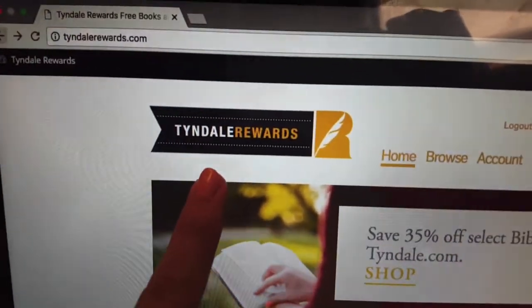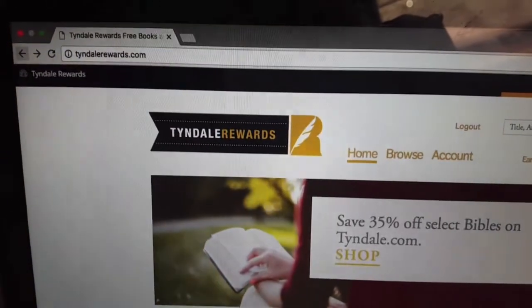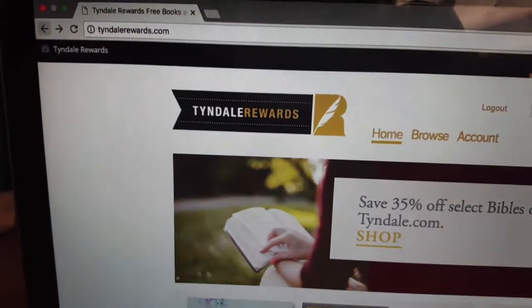Hello! TyndallRewards.com — you should check it out. I will leave a link in the description and a referral code, and if you use my referral code you will get 25 points automatically and I will get 10 points.